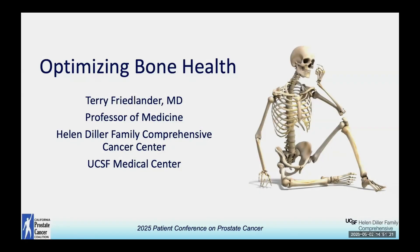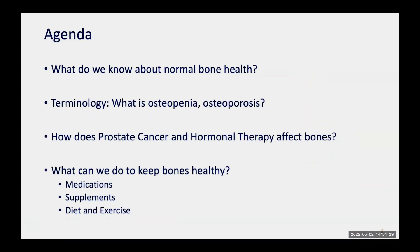I'm sorry I can't be here in person due to a family commitment, but I think this is really important information so I'm glad to be sharing it with you. The agenda for this talk: I want to discuss what we know about normal bone health, osteopenia, and osteoporosis; how prostate cancer and hormone therapy affect the bones; and what we can do to keep bones healthy, including medication, supplements, diet, and exercise.